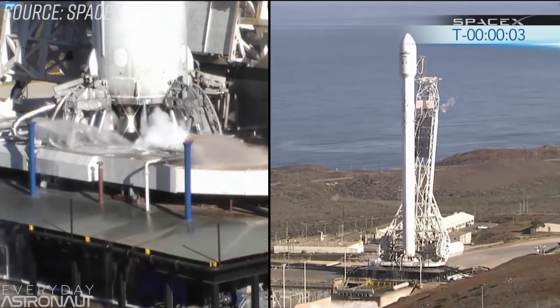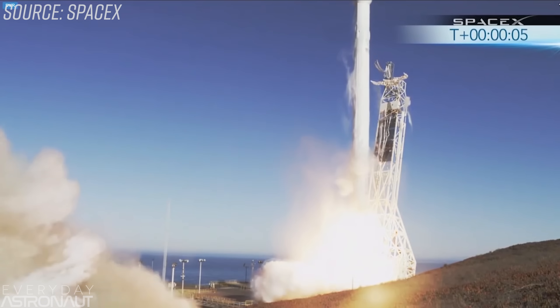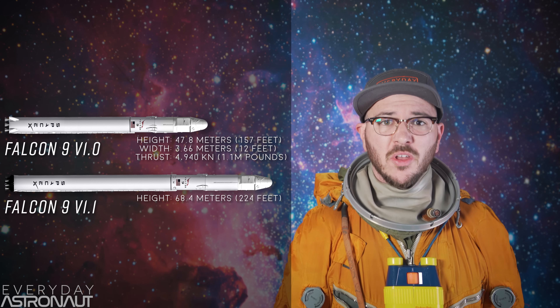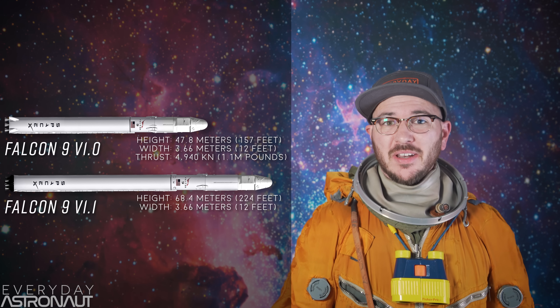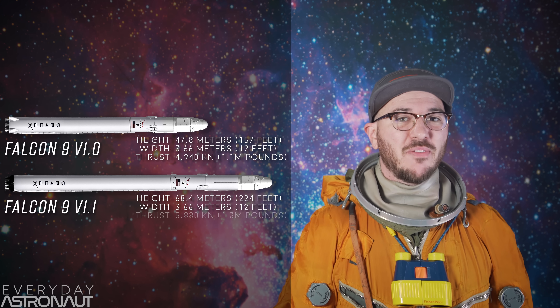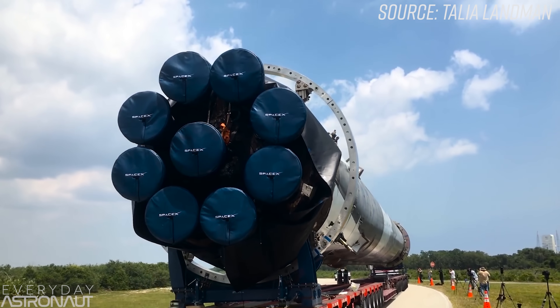A little more than 6 months later, we got the first launch of an upgraded Falcon 9, sometimes called version 1.1, on September 29, 2013 — also the first launch from SpaceX's West Coast launch site, Slick 4E at Vandenberg Air Force Base in California. This second version grew substantially to 68.4 meters or 224 feet tall, up roughly 40% from its previous 47.8 meters. It remained the same diameter at 3.66 meters or 12 feet wide. The biggest upgrade was thrust: due to the much-upgraded Merlin 1D engine, the Falcon 9 now produced almost 30% more thrust, achieving 5,880 kilonewtons or 1.3 million pounds of thrust. This version also introduced the new octaweb layout, allowing for easier and more common manufacturing and engine installation.